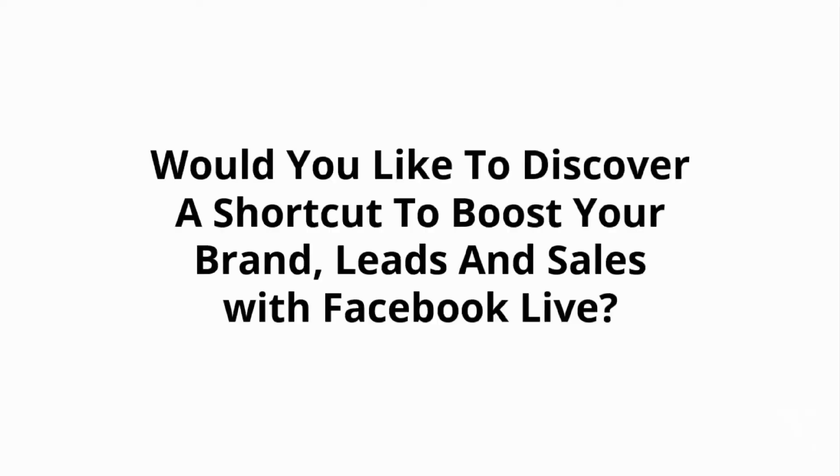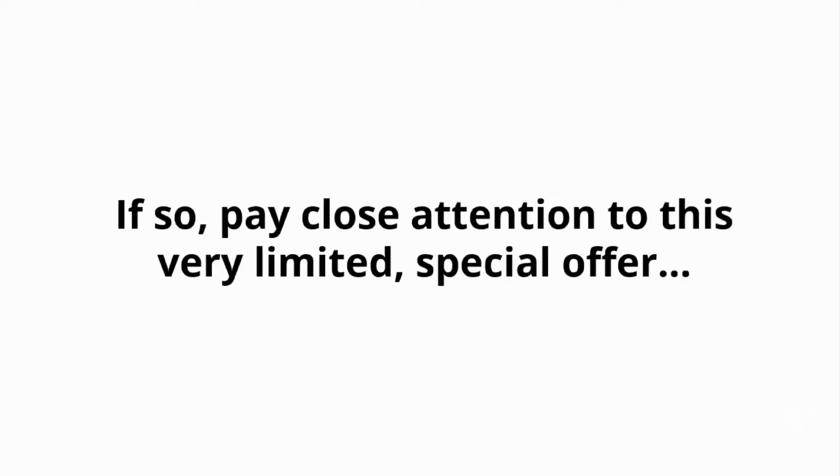Dear valued customer, would you like to discover a shortcut to boost your brand, leads, and sales with Facebook Live? If so, pay close attention to this very limited special offer. You will only see this once.